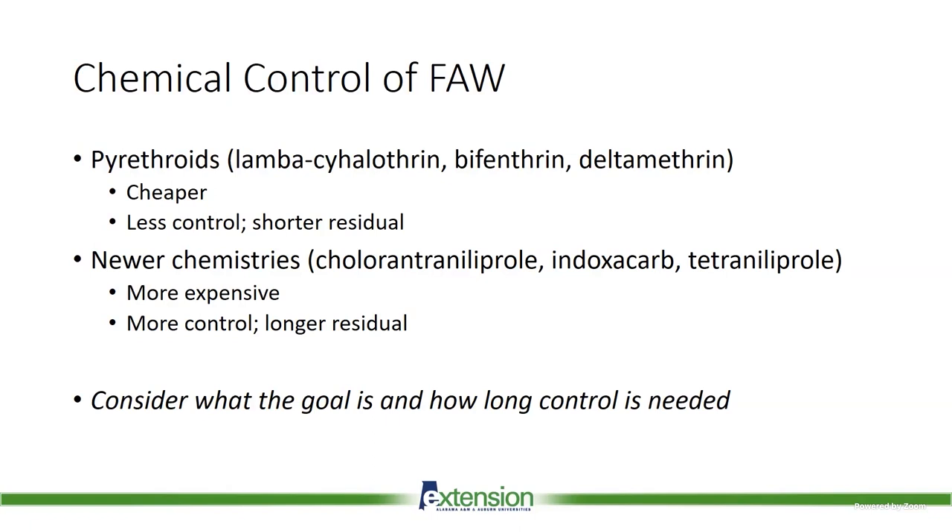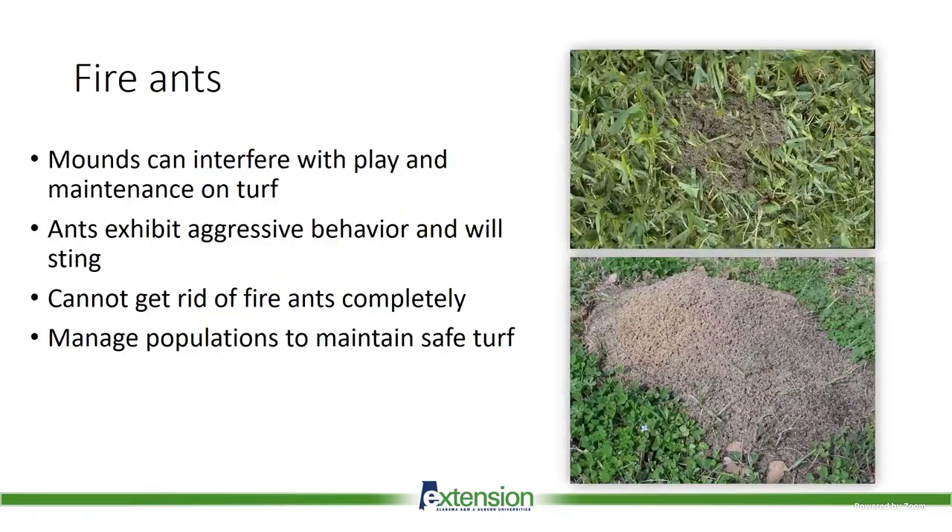Newer chemistries are more expensive but provide better control and much longer residual. For athletic fields, treating one or two times can cover multiple pests. For smaller operations, a pyrethroid is often easier. Many of the newer products are restricted-use pesticides, so they do require a pesticide applicator license.